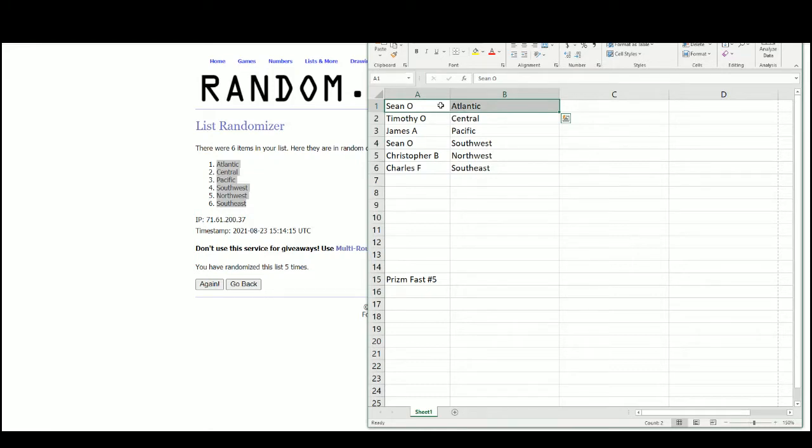I had a couple of lines run through my head and I'm like, I'm not going to use any of those because I know I'm going to get complaints. We have Sean with the Atlantic and Sean with the Southwest, Timothy with the Central, James with the Pacific, Christopher with the Northwest, and Charles with the Southeast there on the bottom.